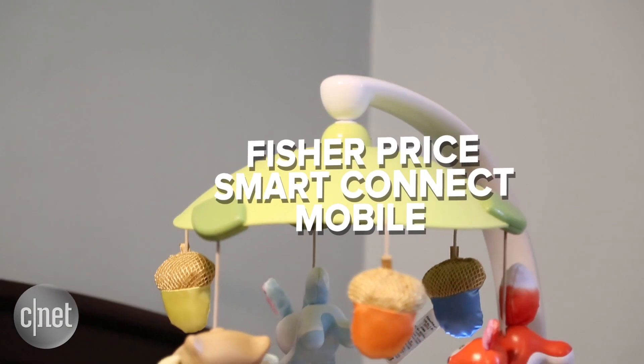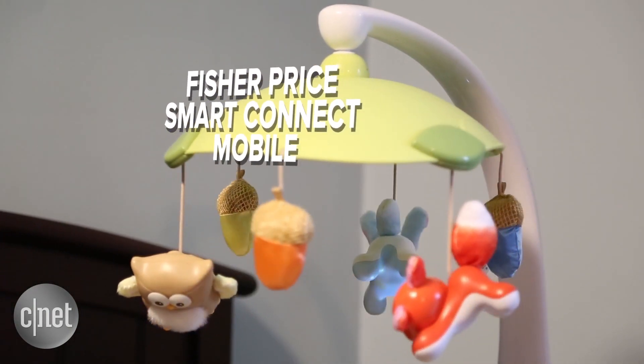So a gadget like the Fisher-Price Smart Connect 2-in-1 projection mobile is an interesting find. It's definitely not a must-buy product, and at $70 it's a little bit pricey, but it's got a lot of really cool features packed up its sleeves.